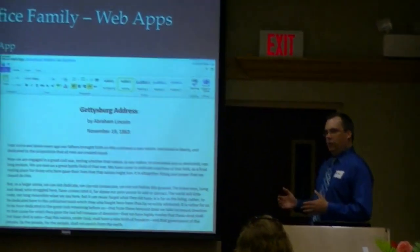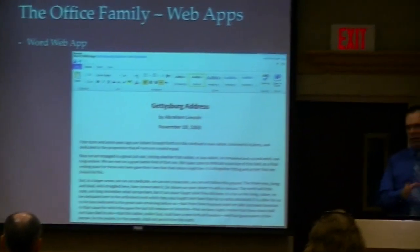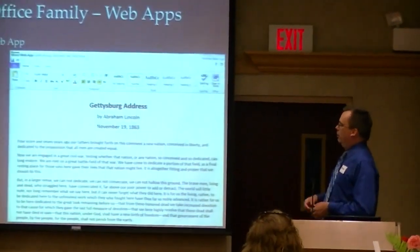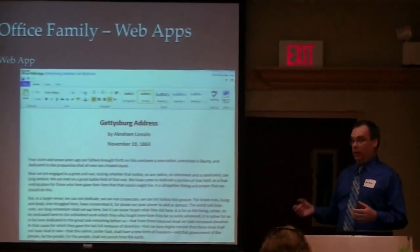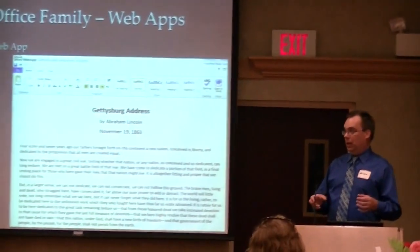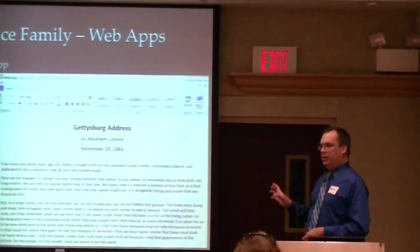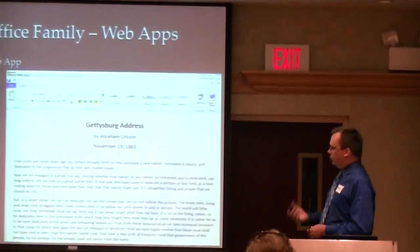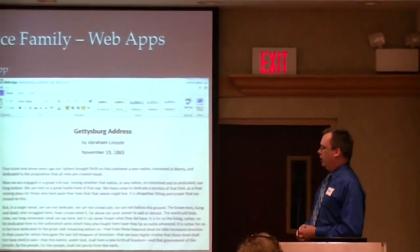I do expect the convergence of the feature set for the desktop version with what you'll see in the online version — that's only a matter of time. What you'll find is that you have all the common features. It's not your grandmother's WordPad — this goes way beyond that and gets you everything you need to do your documents, edit them, get your spell check done, and you can email it from the application.